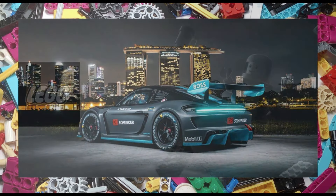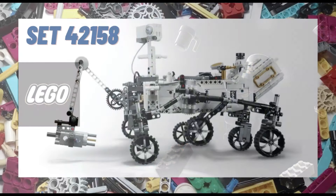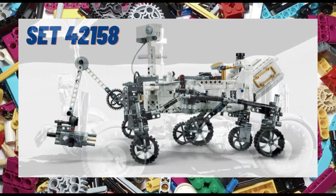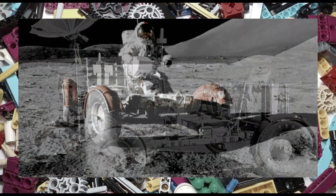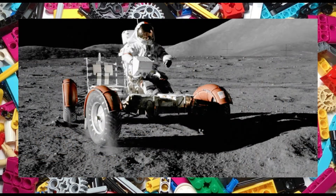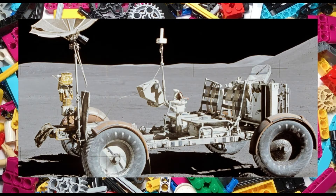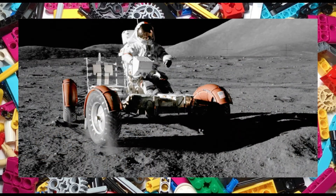Next we're heading back into space, and personally I'm not sure how I feel about this one after the disappointing set 42158 from last year. Set 42182 will be the NASA 1970 Apollo Lunar Roving Vehicle. A much bigger piece count of 1913 pieces will hopefully mean that we get something decent, and at a retail price of $250 or €250 I would certainly expect so.